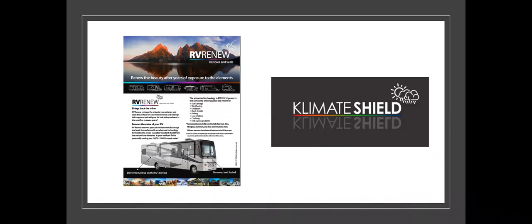Thank you for taking the time to look at Climate Shield and the RV Renew program and how it might potentially fit into your dealership. My name is Bart Carpenter. I'll have my contact information at the end of the video, and you can also reach out to the person who supplied you with this video.